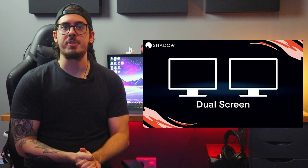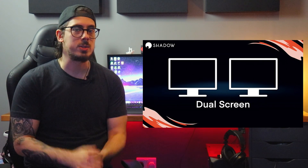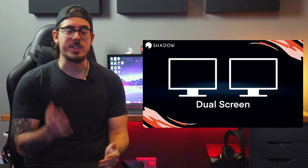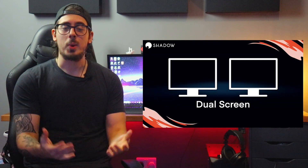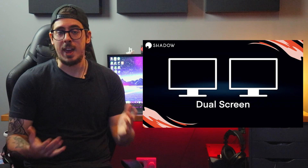In the next few weeks, dual screen functionality will be rolled out to the alpha versions of the Shadow Windows and Mac clients, and possibly Linux. The more people who try out the alpha versions and provide feedback to Shadow, the quicker it will get released for real — and we'll all have to stop justifying the purchase of that second monitor.